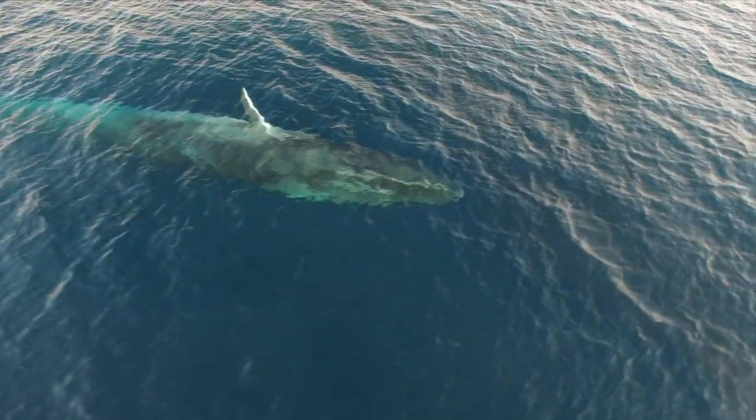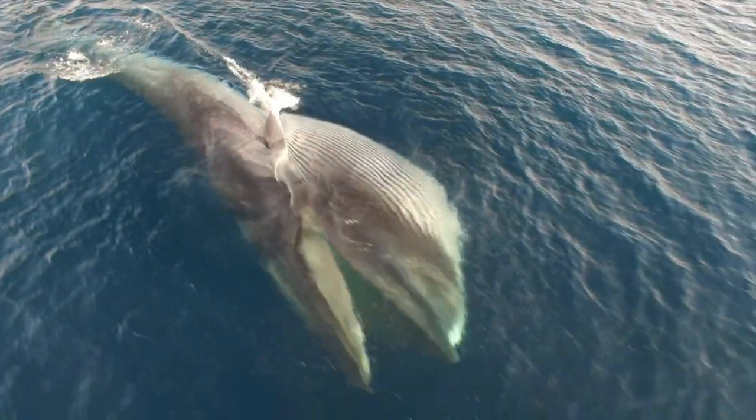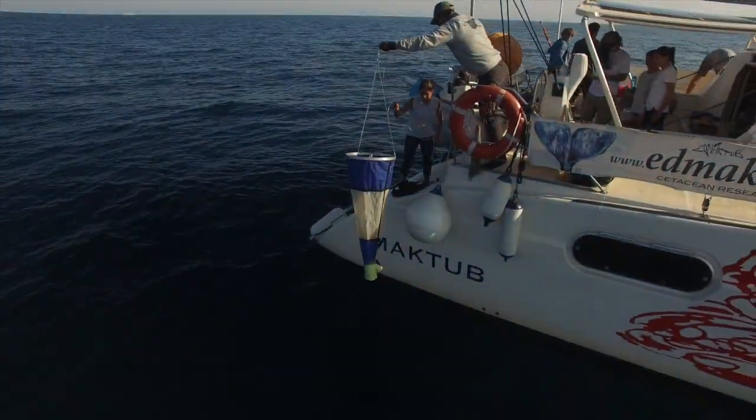Depending on the light, a reddish splash due to masses of krill can be observed escaping from the whale's mouth. Krill and copepods are also obtained from net samples.